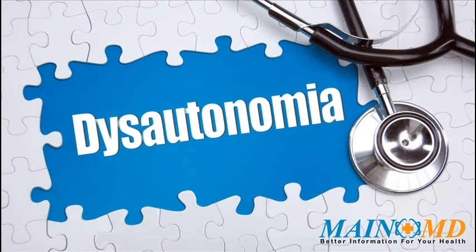For more information about dysautonomia and how to treat it, click on the link in the description or visit www.mainemd.com. Thank you.